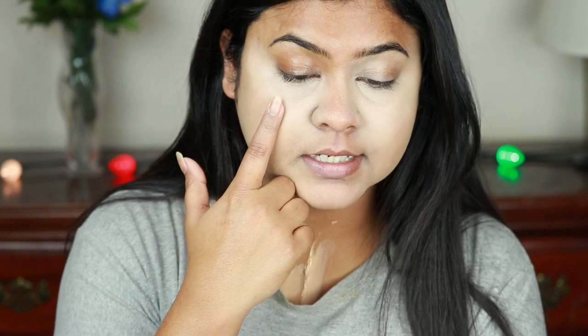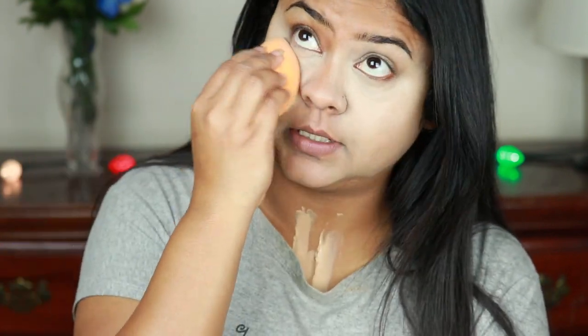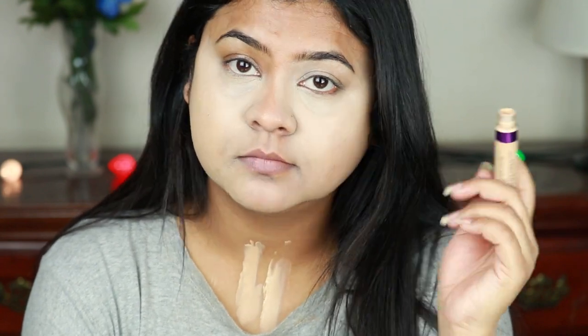After layering, it still cannot beat the Milani side. It's kind of sheer to medium coverage — nowhere near medium or full. This is what it looks like after building it up. What do you guys think — is this a full coverage concealer? You be the judge — everything is happening in front of the camera. I have nothing more to say.